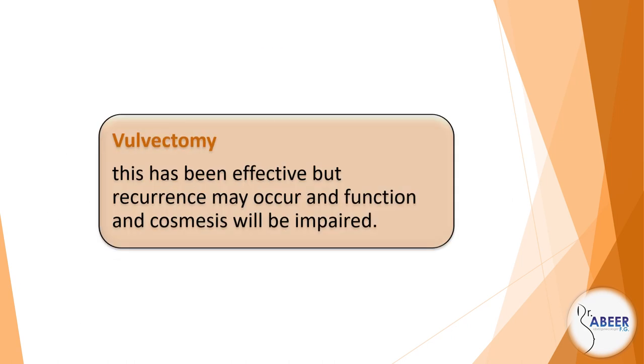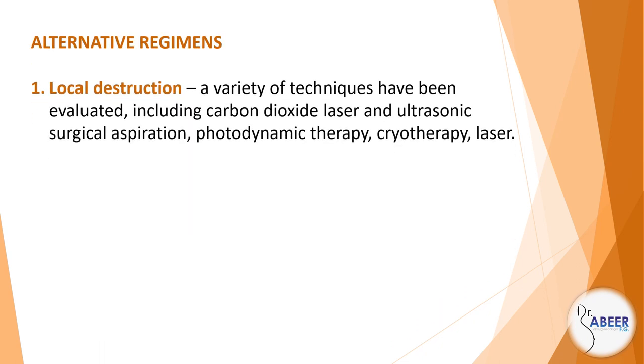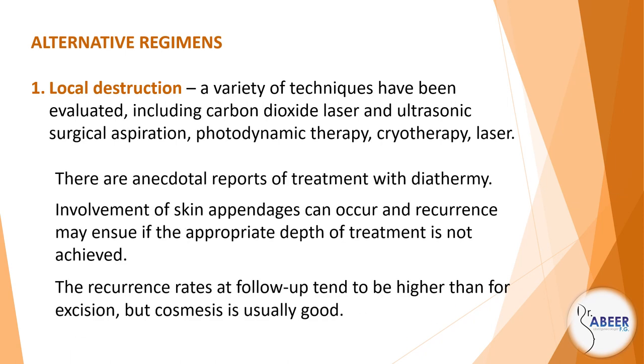Vulvectomy: This has been effective, but recurrence may occur and function and cosmesis will be impaired. Alternative regimens — local destruction: A variety of techniques have been evaluated, including carbon dioxide laser, ultrasonic surgical aspiration, photodynamic therapy, cryotherapy, and laser. There are anecdotal reports of treatment with diathermy. Involvement of skin appendages can occur, and recurrence may ensue if the appropriate depth of treatment is not achieved. The recurrence rates at follow-up tend to be higher than for excision, but cosmesis is usually good.